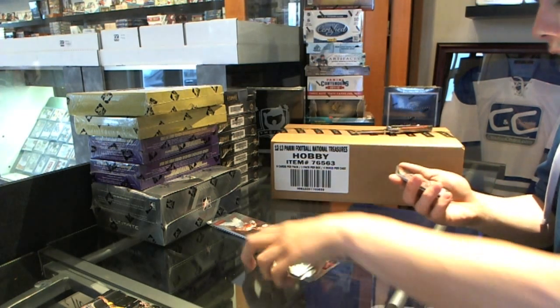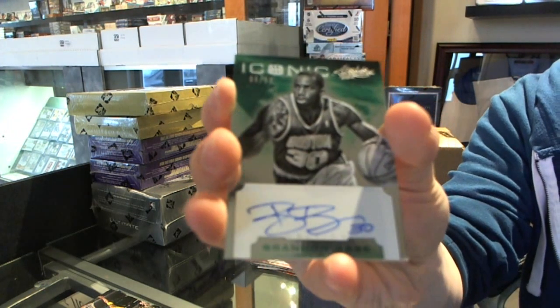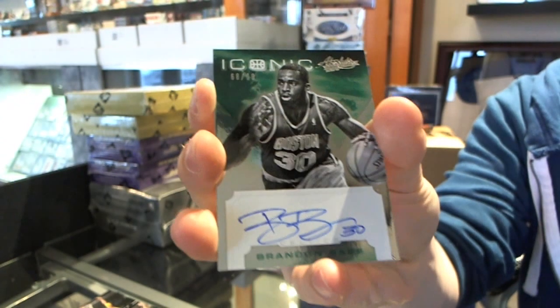We've got an iconic autograph, number to 99 — Brandon Bass. Brandon Bass, iconic autograph, number to 99.